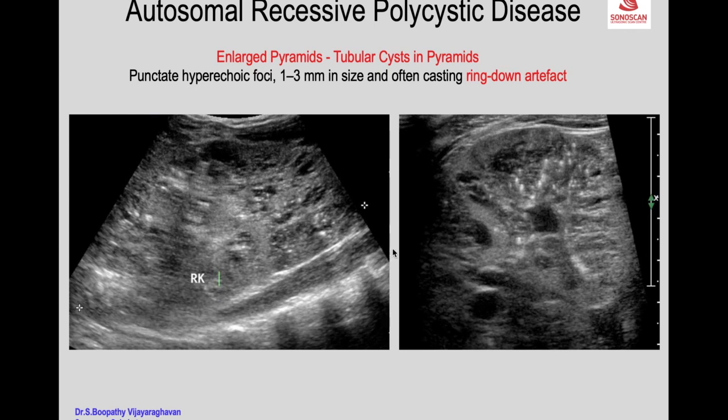In another example, with the conventional probe you see enlarged echogenic and cystic areas in the pyramids with hyperechoic foci. With high frequency you see the enlarged pyramid, the tiny cysts, and the hyperechoic foci with ring-down artifacts — very classical for autosomal recessive polycystic disease.